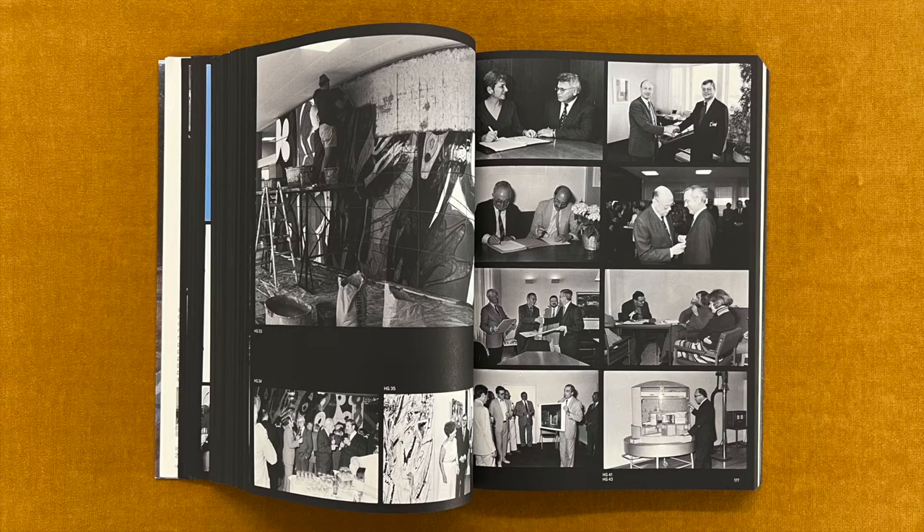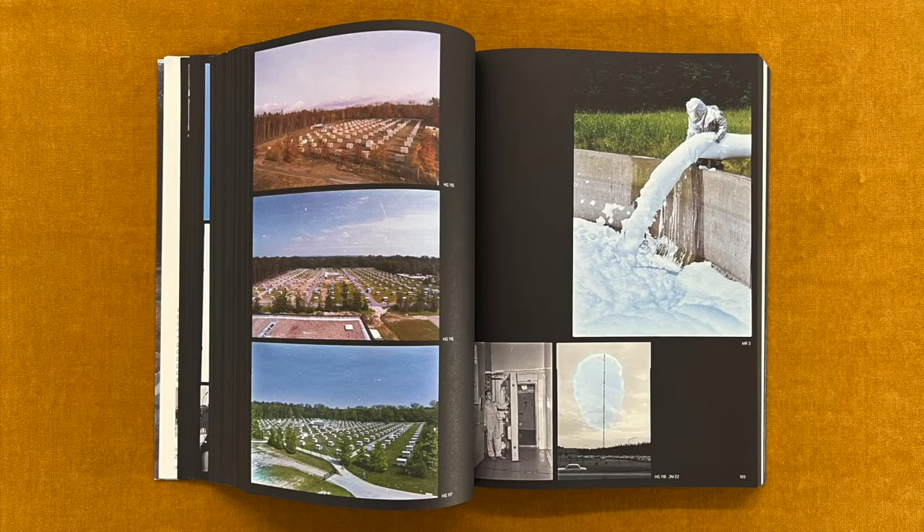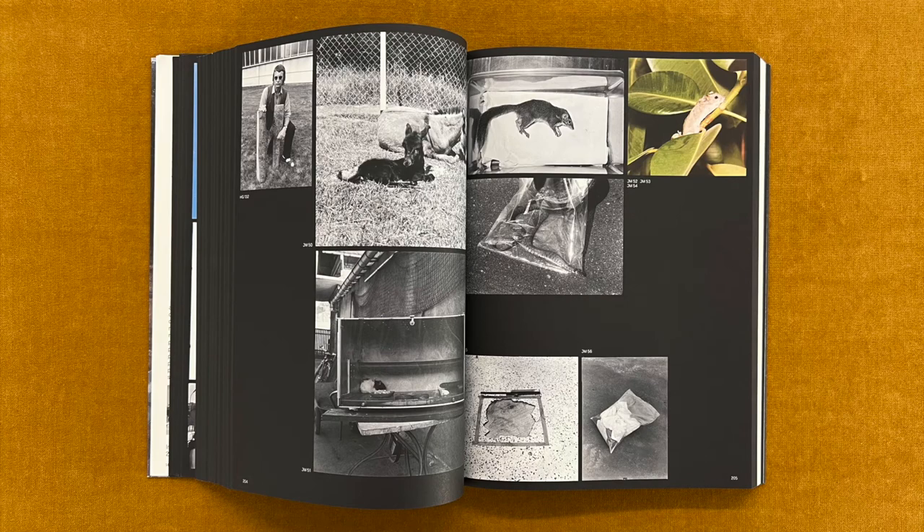While photographs of public figures and persons of contemporary history may legally be reproduced without further considerations, most other people enjoy property rights and may have the right to decide in what context their image appears. The image section of this book respects these restrictions. Some photographs are reproduced only in the form of their captions and reference numbers but do not themselves appear in print.